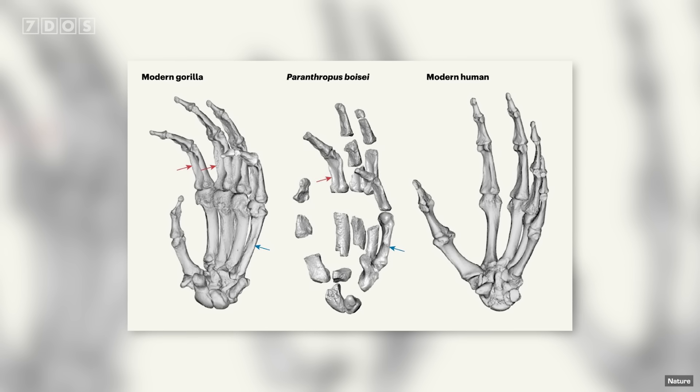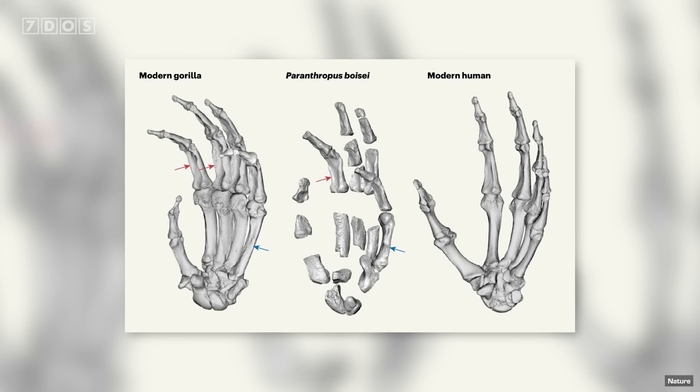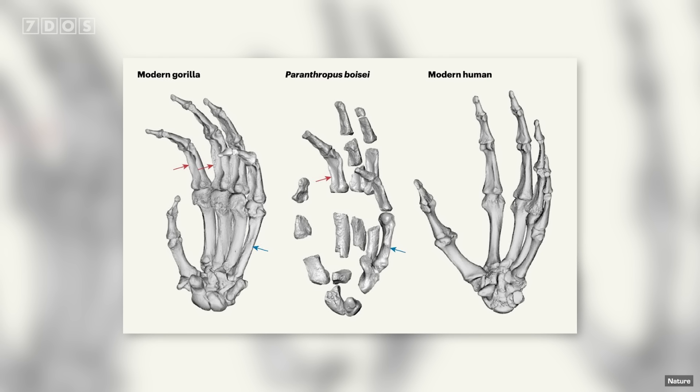The researchers don't think Paranthropus was using its strong hands to climb regularly, since it doesn't have the curved finger bones of many tree-living primates. Instead, the revelation of gorilla-like hands suggests they were perhaps forcibly stripping plants, such as grasses, from the soil, and were potentially also wielding basic tools. It's a fascinating new glimpse into the anatomy of this ancient hominin, and suggests that studying gorillas could be a good way to learn more about the evolution of human hand manipulation.